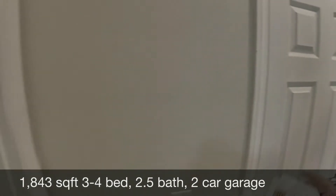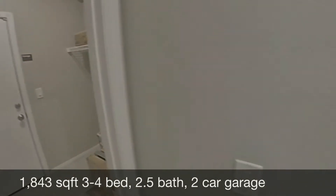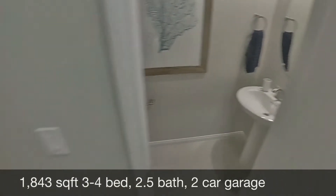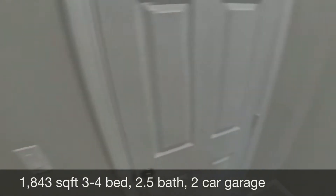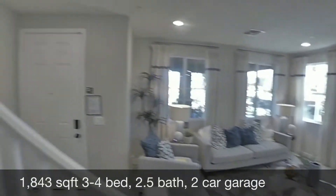The garage in all these units is in the back. You have a wet room here for all your laundry facilities, a downstairs bathroom — half a bath. This is a three-bedroom, two-and-a-half bath. Let's go ahead and take a look upstairs.